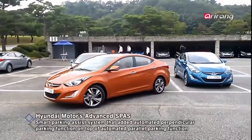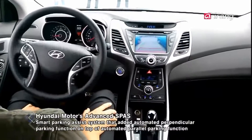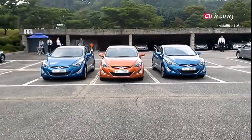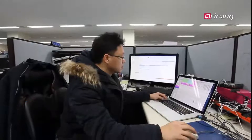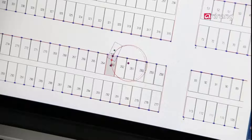Moreover, parking is becoming more convenient through its convergence with ICT technologies, such as the parking assistance system that is already commercialized. Local researchers have recently developed an autonomous valet parking technology that will enable vehicles to park themselves — more than just assisting parking.